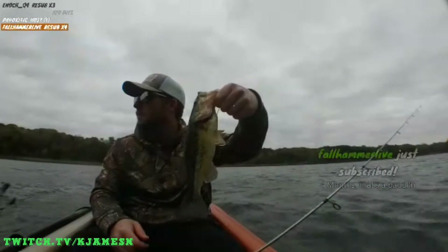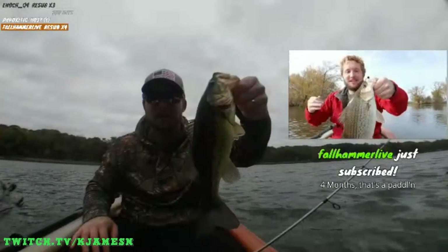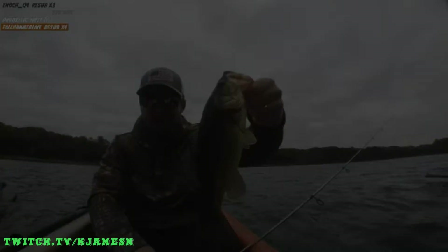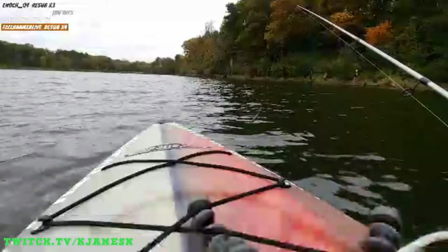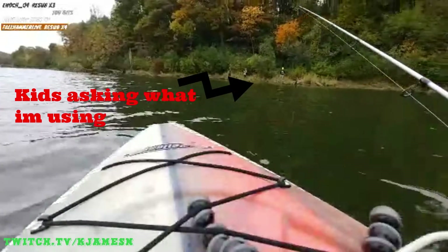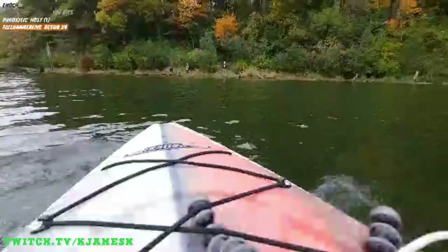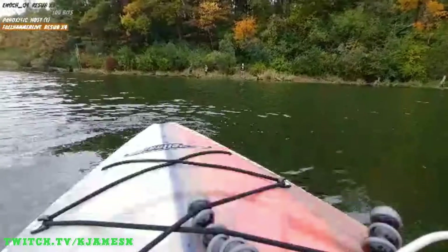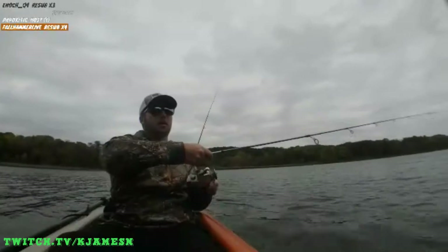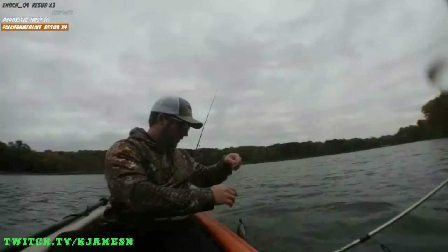Ooh, pretty fish. The ned rig — it's just like a mushroom head jig head with a buoyant plastic. I haven't had a whole lot of success on top water here, but I can totally see it. There's a huge bass population. Here's another one — little one. There's so many of these little bass in here, it's unreal. All kinds.